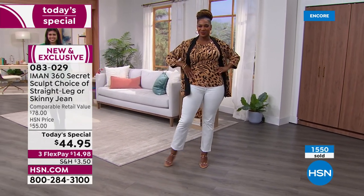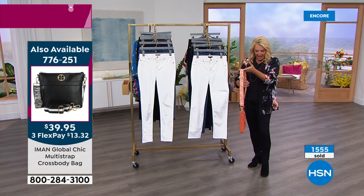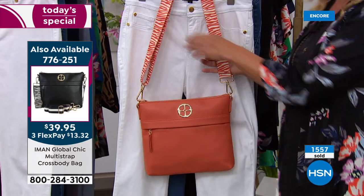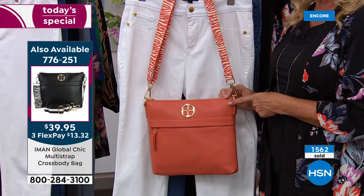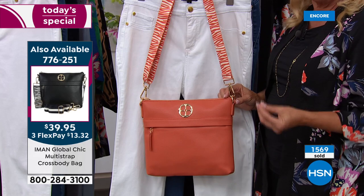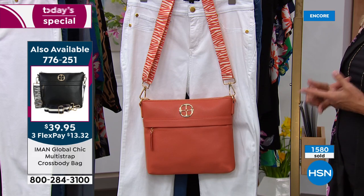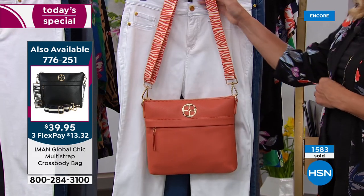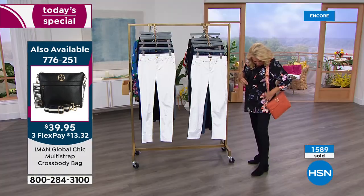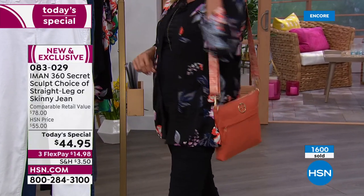Now I want to show you the bag — how cute is this? Iman put this online a couple of days ago and you guys went online and bought a whole bunch of them. I only have 200 left. This is called orange — I would call it more of a warm coral. We also have black, cream, cognac, and a really pretty sky blue. It comes with an extra strap, and all the colors match my jacket that we're going to talk about later.